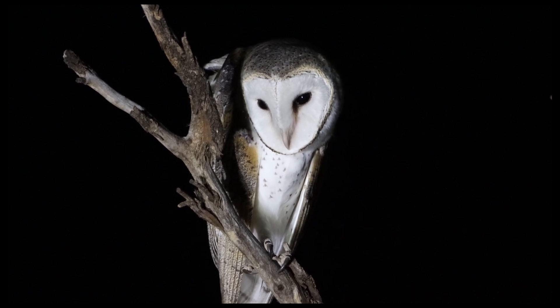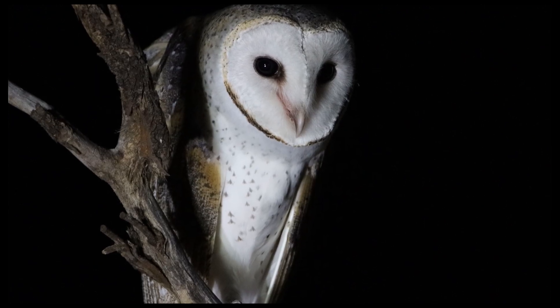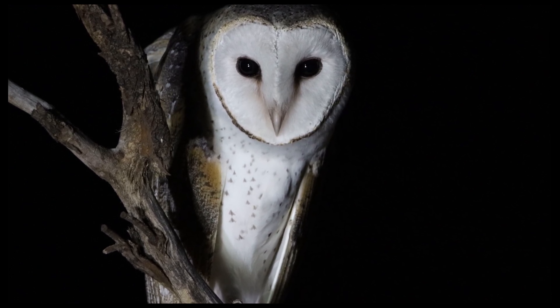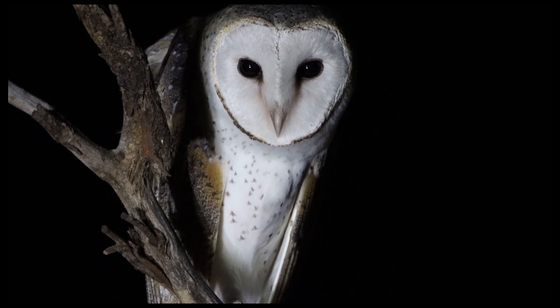Barn Owls are a sit and pounce predator, however will take prey in the air, feeding on such things as small mammals, small reptiles and insects. The common mouse is also a favourite of the Barn Owl.